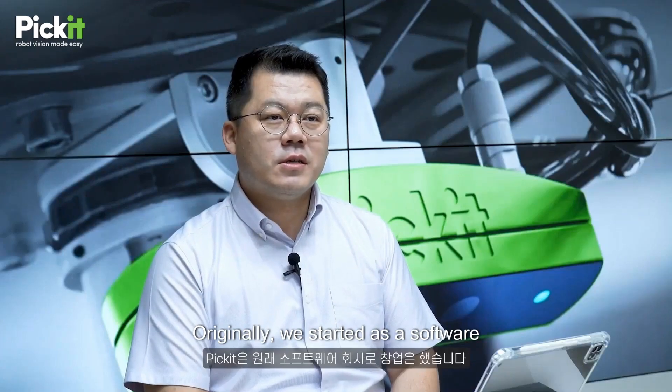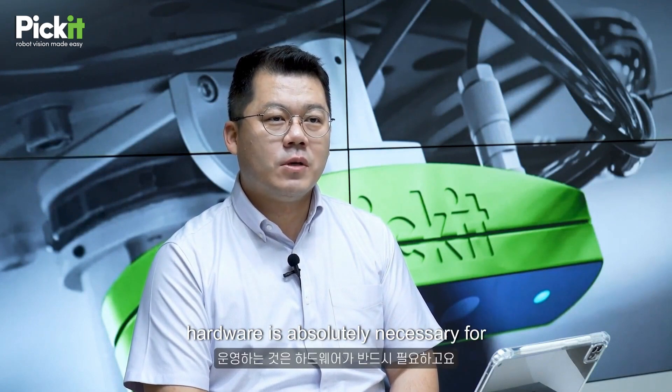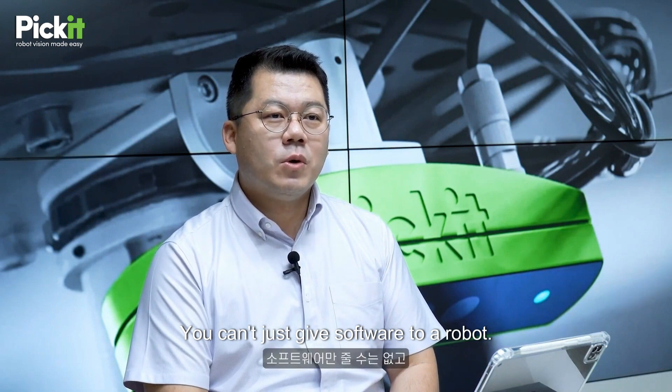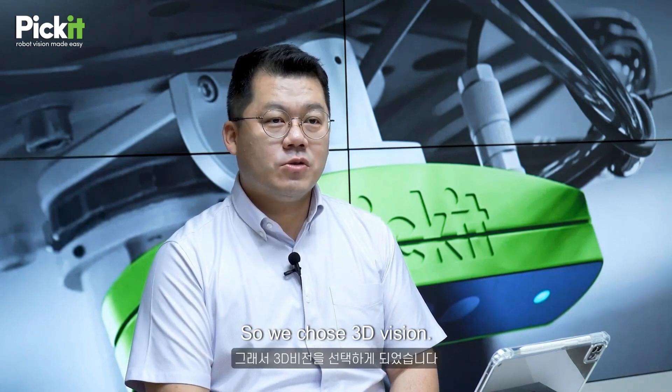Originally we started as a software company. However, in the process of delivering that software, hardware is absolutely necessary for operations. You can't just give software to a robot. In order to give it eyes, you ultimately need to capture or recognize visual elements. So we chose 3D vision.